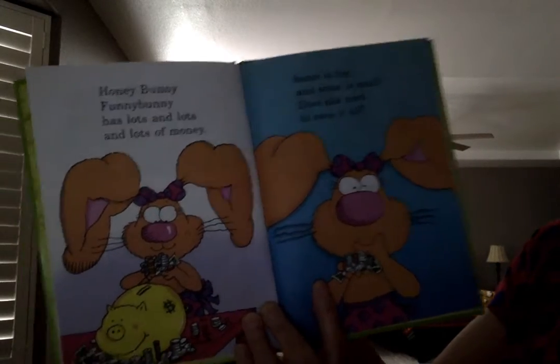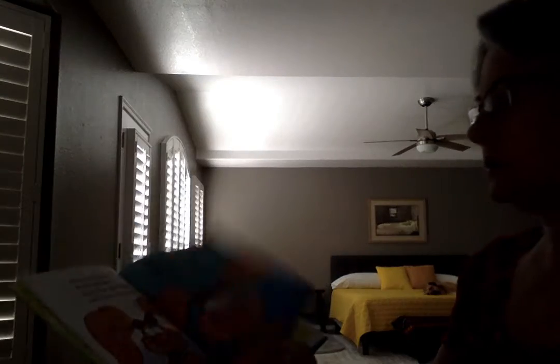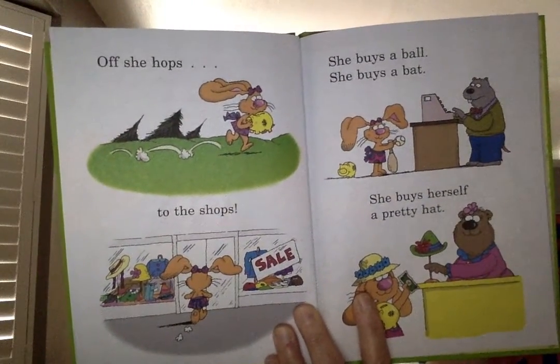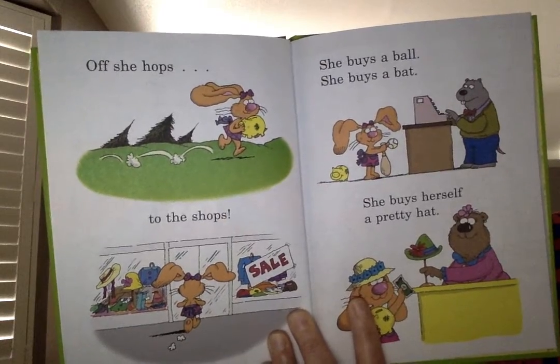Honey Bunny has lots and lots of money. Some of it is big and some of it is small. Does she need to save it all? Off she hops. You say it — say she hops.